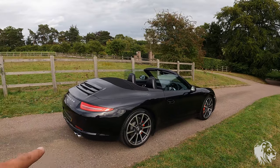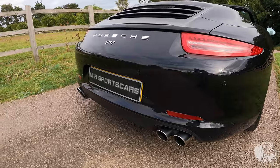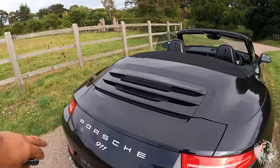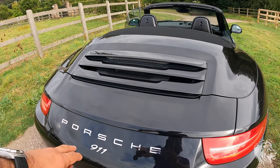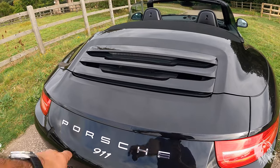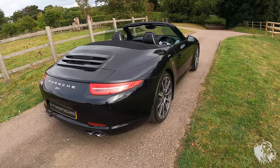It's got the optional switchable sports exhaust with a polished stainless steel quad exhaust system. It was also specified from the factory without having all the lettering — just '911'. That option code is called 911, which means deletion of model designation. They just put 911, which keeps it nice, simple and clean on the back.